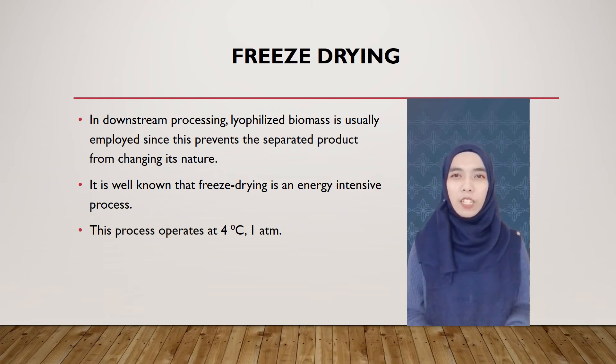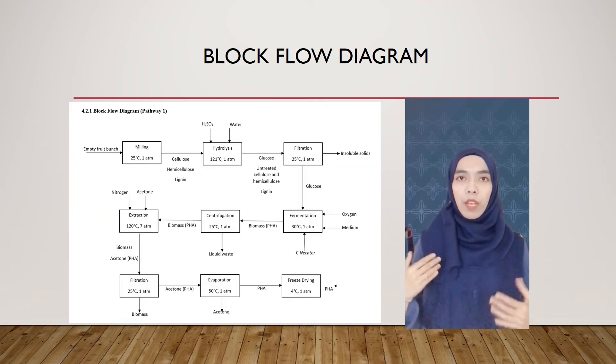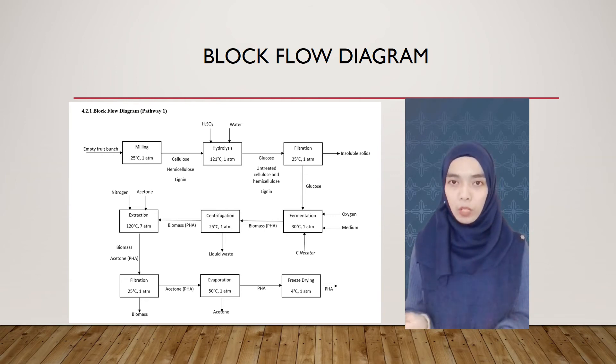This is the diagram for our BFD. We can see that we use EFB as our raw material and at the end we obtain the product, which is polyhydroxyalkanoate, PHA.